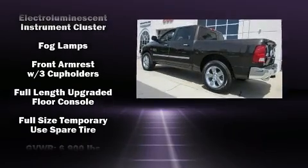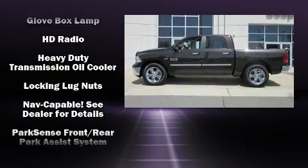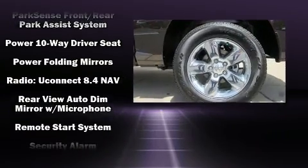Top features include cruise control, a rear step bumper, automatic dimming door mirrors, heated door mirrors, remote keyless entry, a trailer hitch, and one-touch window functionality.